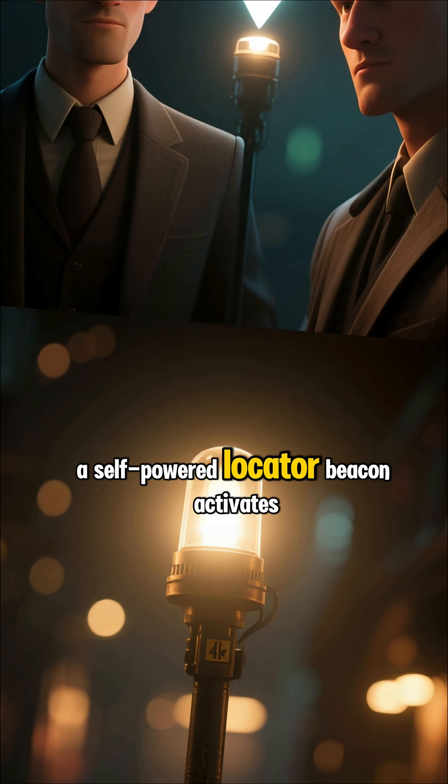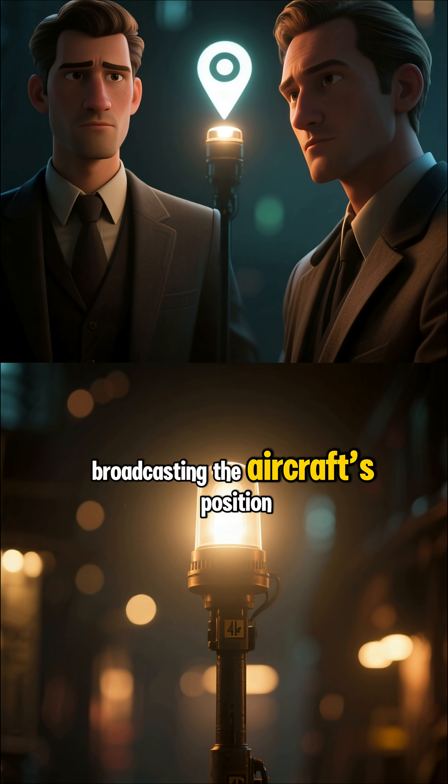Even if everything goes dark, a self-powered locator beacon activates on impact, broadcasting the aircraft's position.